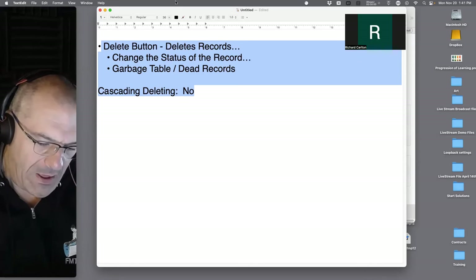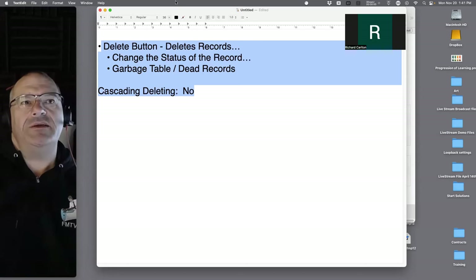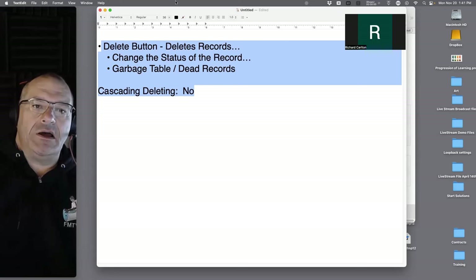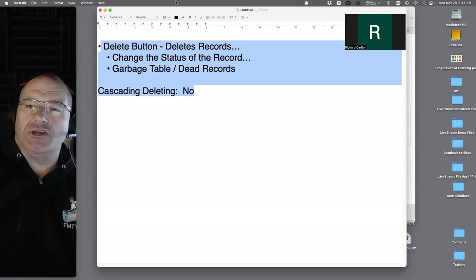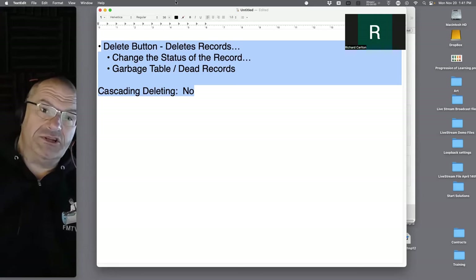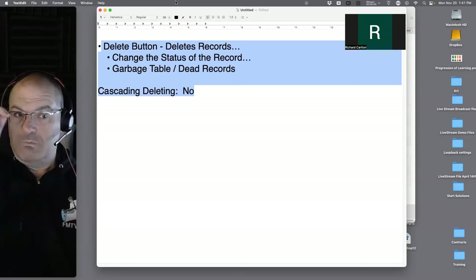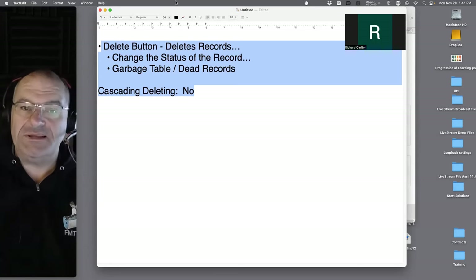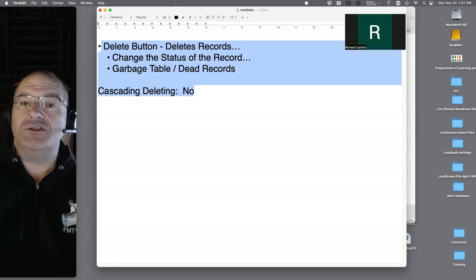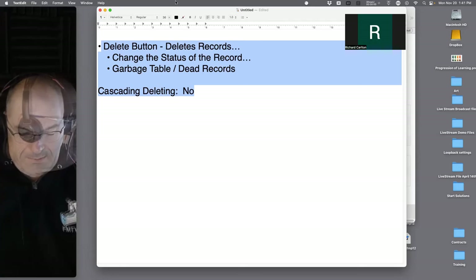Another good suggestion from Christian: if you're going to do heavy edits on a layout, duplicate the layout first. Do the work on the copy; people continue using the original. Same goes for scripts — duplicate the script and work on the revised version. FileMaker Pro allows about 50 undo steps, but if you crash or get disconnected, all those undos disappear. Working on a duplicate is much safer.